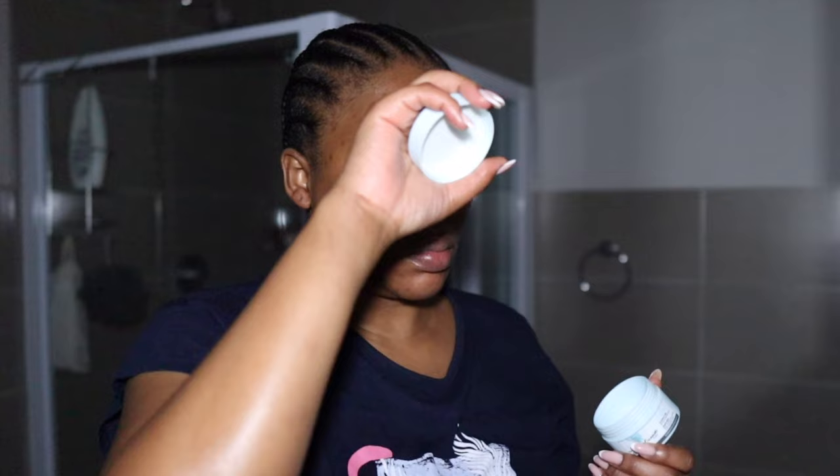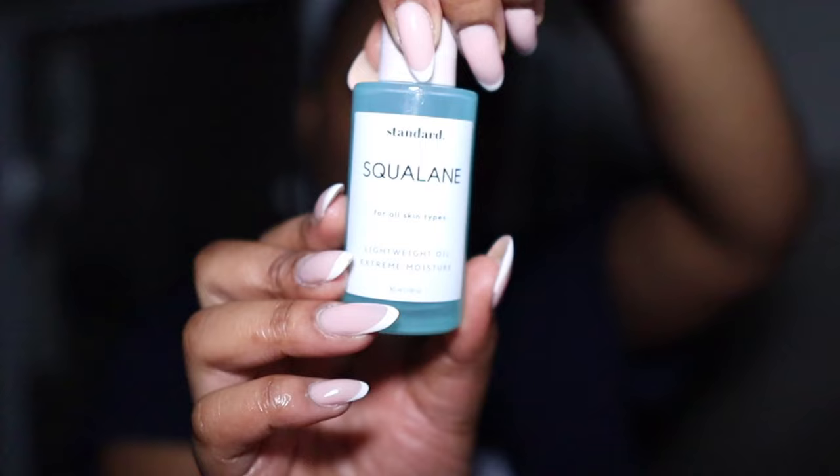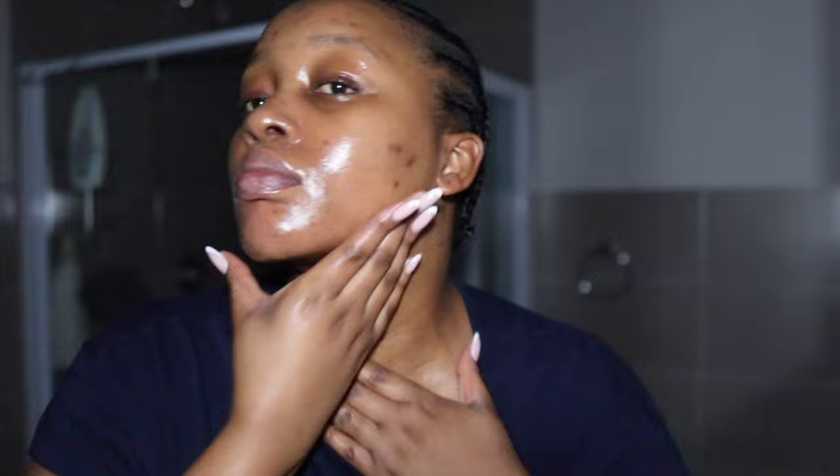Retinol helps speed up your skin cell turnover, meaning it helps your skin rid of imperfections faster and regenerate new skin. It also helps with hyperpigmentation and dark spots. If you are in your 30s, I highly recommend adding retinol — it's going to give your skin a youthful, supple look. After the retinol, I'm going in with my ceramide cream from Fundamental Beauties, then sealing in all that goodness with Standard Beauty Squalene. My skin is dewy and radiant — and tomorrow it's going to look even better.